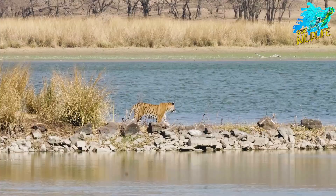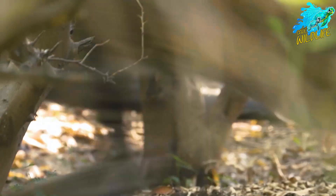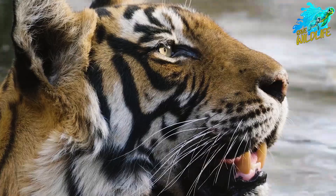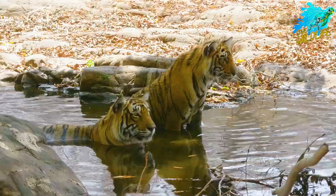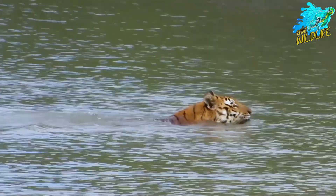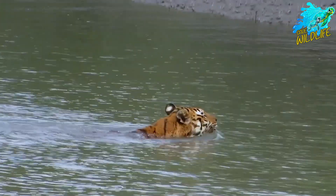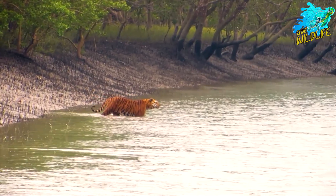Females weigh between 220 to 350 pounds, 100 to 160 kilos. They can reach a length of up to 10 feet, 3 meters, from head to tail. Bengal tigers inhabit a range of environments, including tropical and subtropical forests, grasslands, and mangroves.